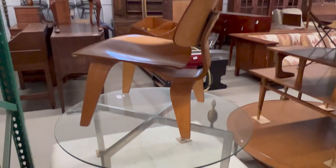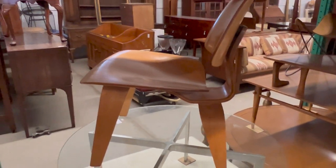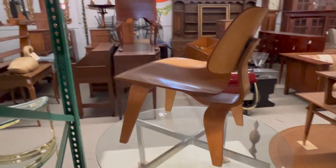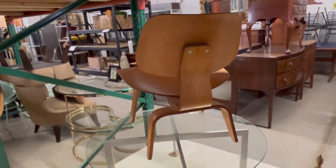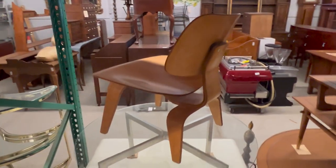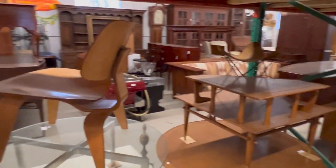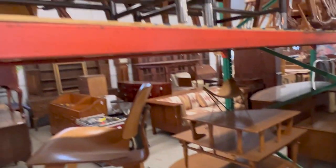Chrome and glass cocktail table. And an Eames lounge chair — bentwood lounge chair. This is an LCW model, lounge chair wood is what it stands for. This used to be a second generation model based on the screw configuration. Some more American modern pieces there.